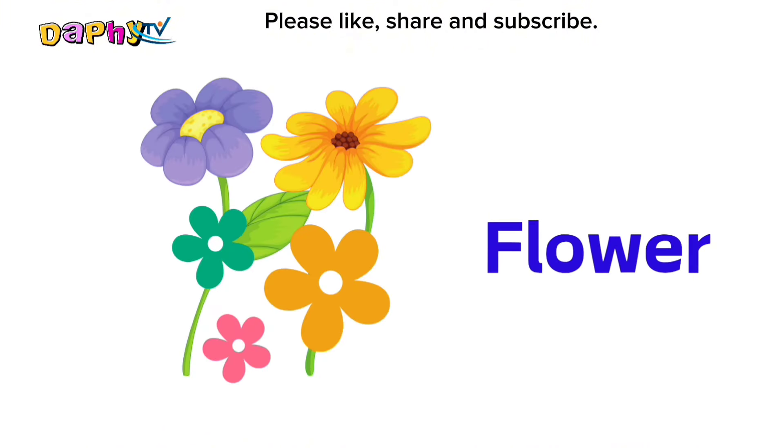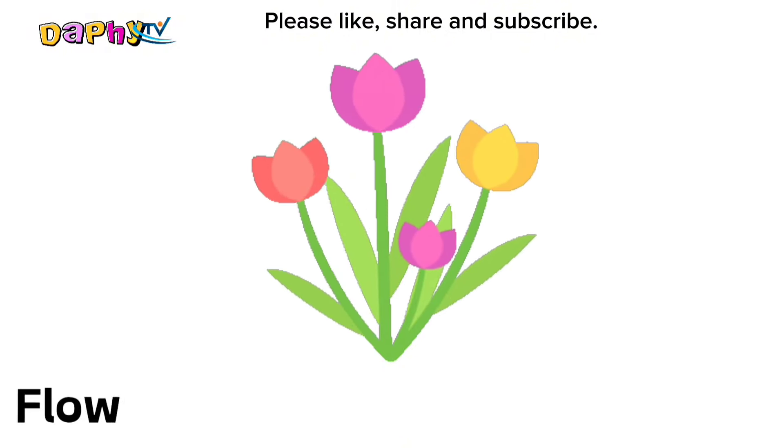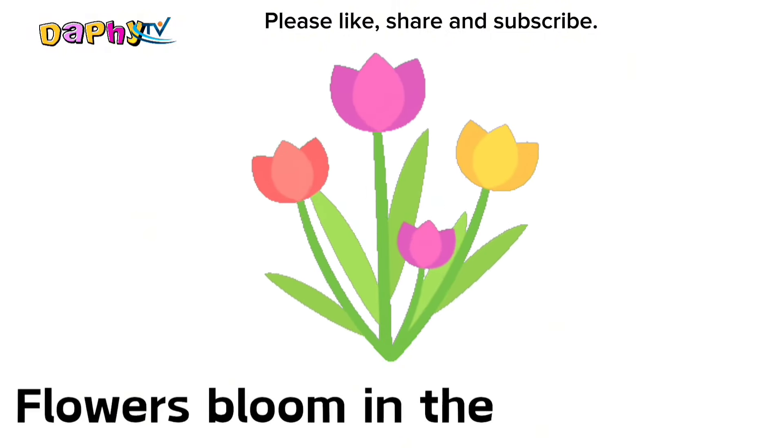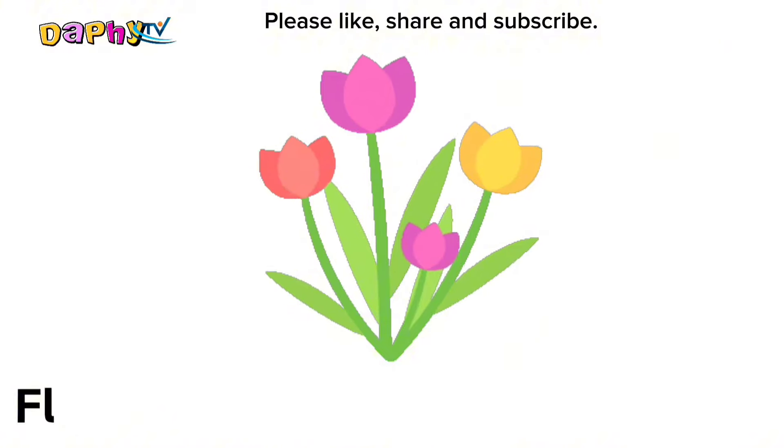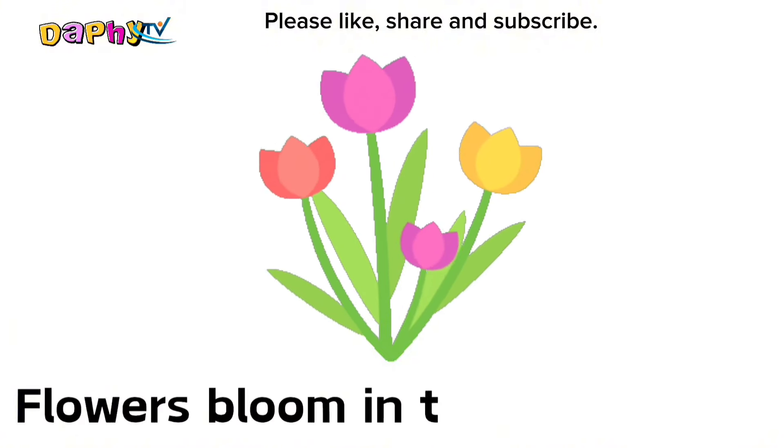Flower. Flowers bloom in the springtime.